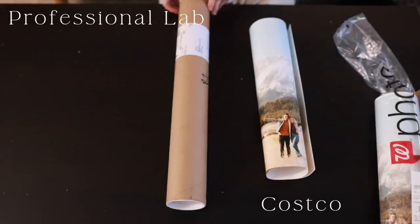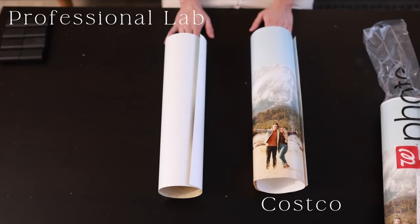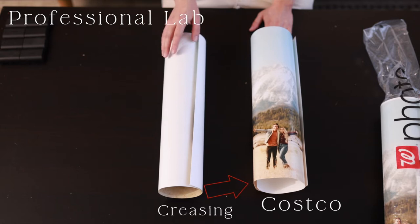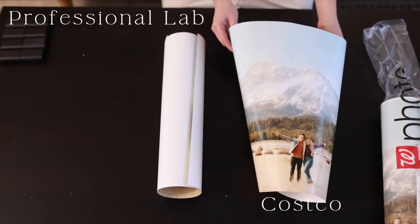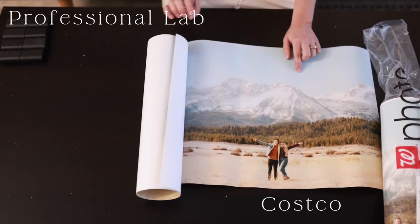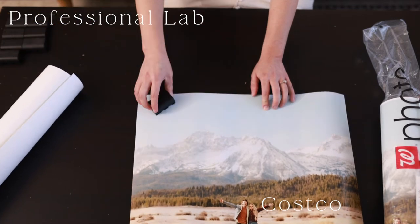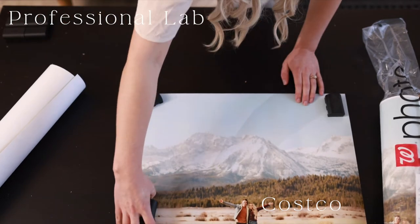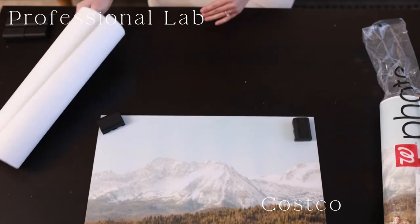Right from the get-go we can see that the professional photo lab already treats their photos better just by the way it was packaged. This is the Costco photo and we can already see, without even opening it, there's some creasing from the way it was shipped. We're going to weigh it down with some camera batteries to get rid of some of that creasing.